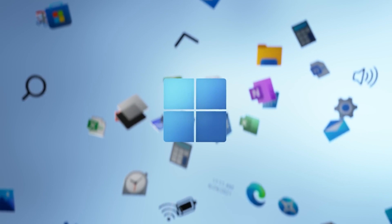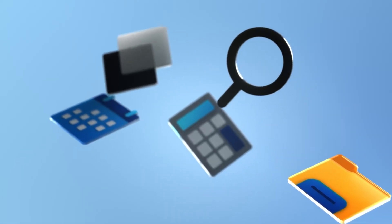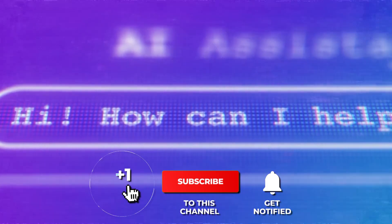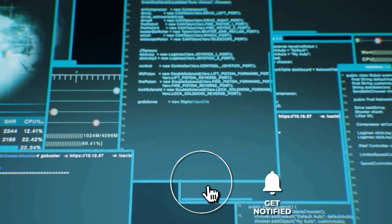What are your thoughts on Microsoft's latest model? Feel free to share your opinions in the comments below. If you found this information valuable, please give the video a thumbs up and hit the subscribe button for more content like this.